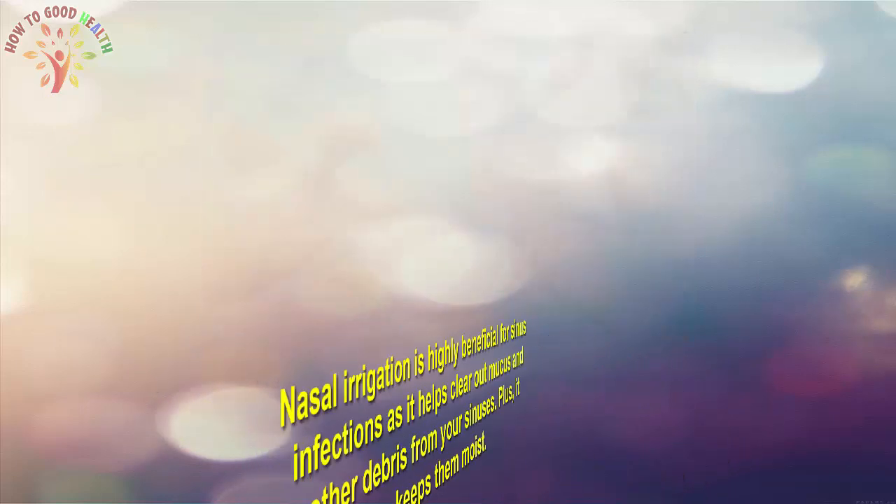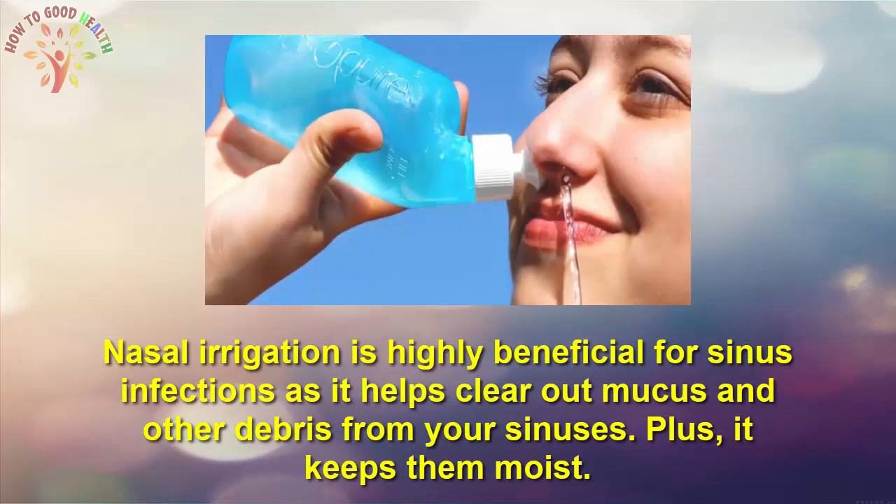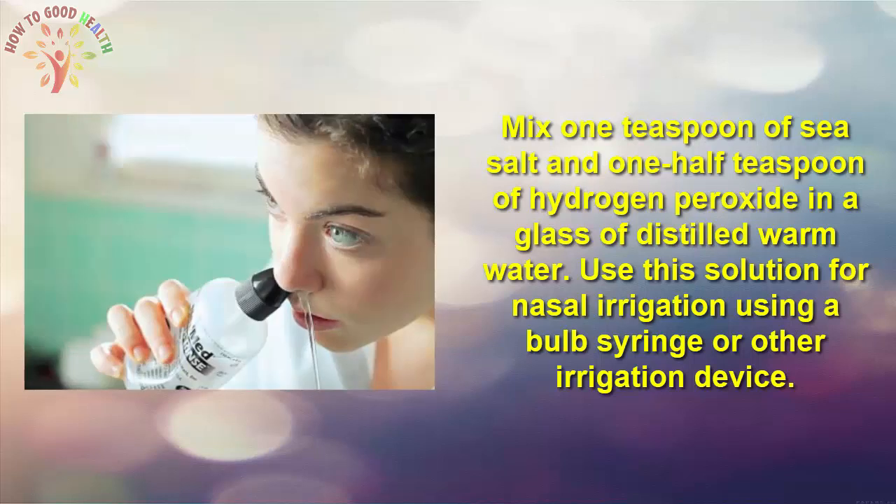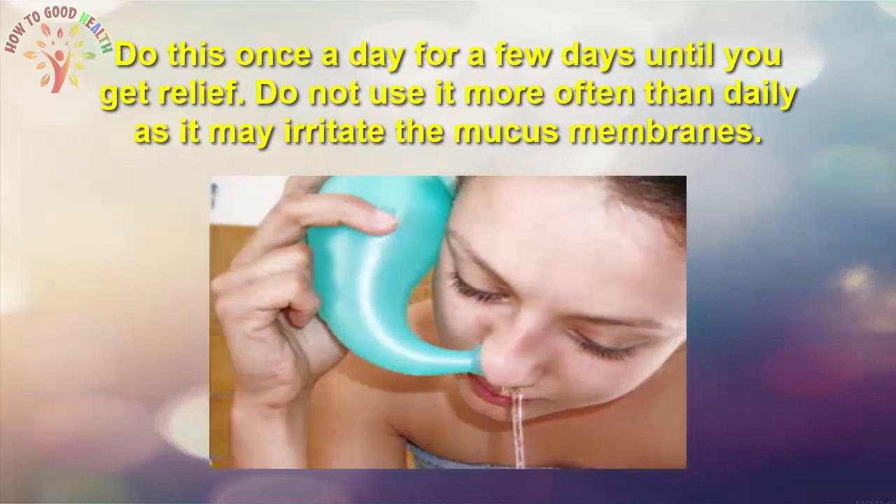Number 1 is nasal irrigation. Nasal irrigation is highly beneficial for sinus infection as it helps to clear out mucus and other debris from your sinuses, and it keeps them moist. Mix one tablespoon of sea salt and half a teaspoon of hydrogen peroxide in a glass of distilled warm water, and use this solution for nasal irrigation using a bulb syringe or other irrigation device. Do this once daily for a few days until you get relief. Do not use it more than once daily as it can irritate the mucous membrane.